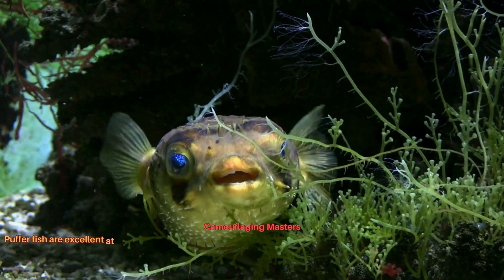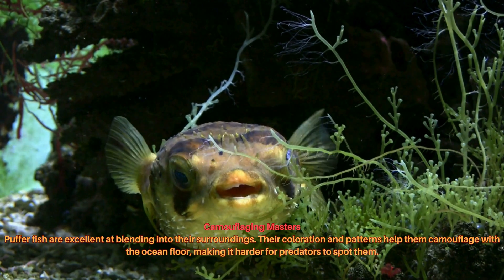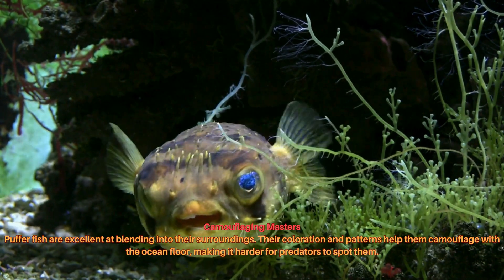Pufferfish are excellent at blending into their surroundings. Their coloration and patterns help them camouflage with the ocean floor, making it harder for predators to spot them.